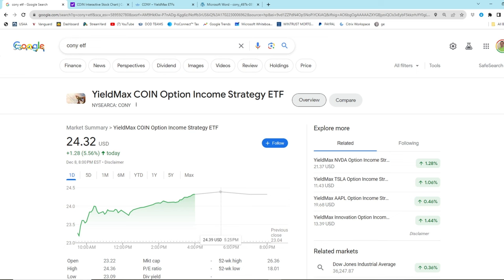Ladies and gentlemen, we have here one of the most outrageous ETFs I have ever seen in my entire life. Welcome back to Strongman Personal Finance. We're going to talk about the YieldMax COIN - Coinbase Option Income Strategy ETF, which just hit the market and is taking YouTube finance by storm.